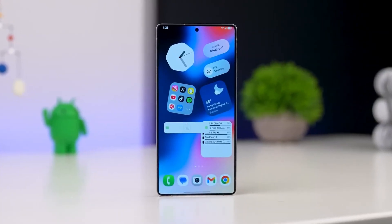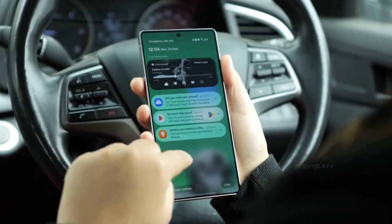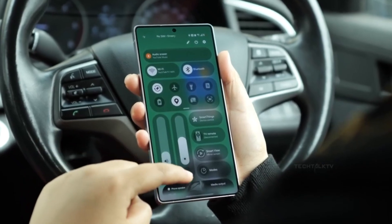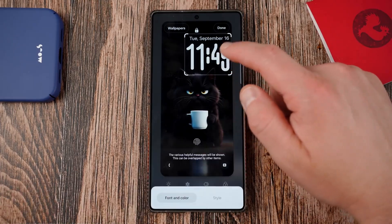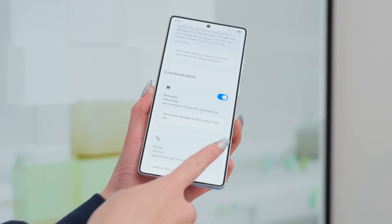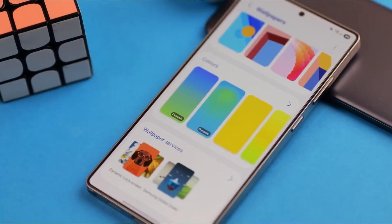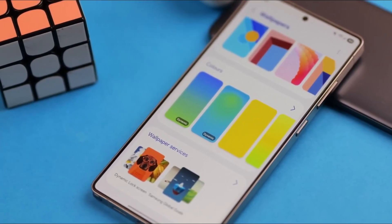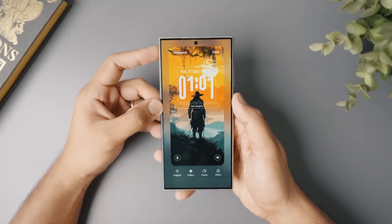Then there's the quick panel, and this is where Samsung went wild. The entire thing is now customizable at a level we haven't seen before. Brightness and volume sliders can be rotated horizontally or vertically, tiles can be resized, layouts can be compressed almost down to nothing, and elements can be dragged anywhere. Some users will love this level of freedom, others might feel overwhelmed, but there's no denying it adds a new layer of control that power users will appreciate. The new panel animations are as smooth as the leaks suggest.